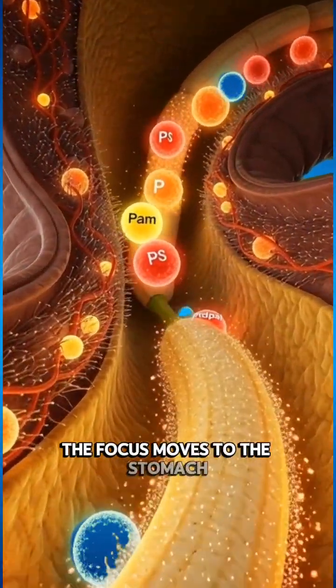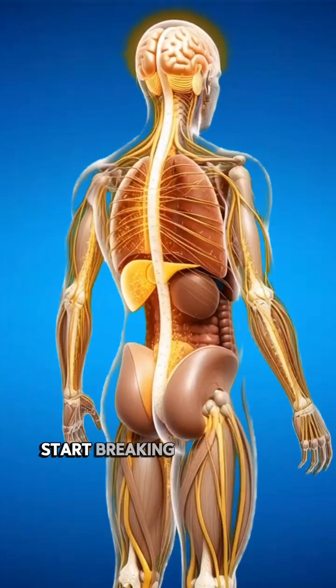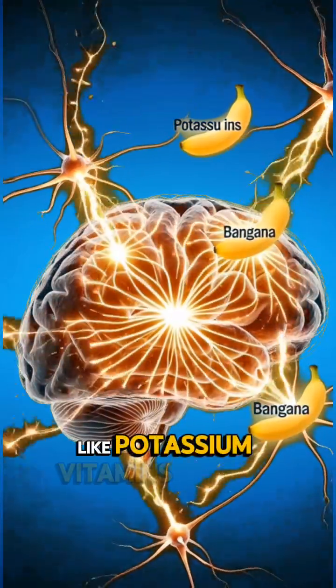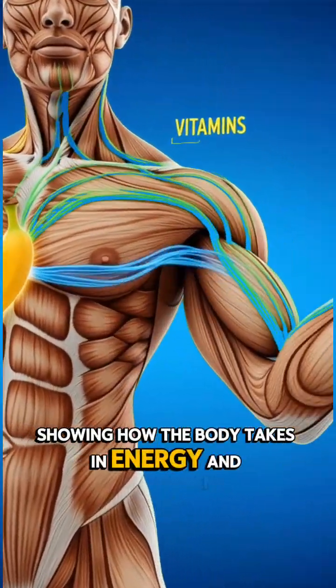The focus moves to the stomach. The banana reaches the stomach lining, where enzymes and acid start breaking it down into smaller, usable parts. Then we move into the intestines. Here, nutrients from the banana — like potassium, vitamins, and fiber — are absorbed. Glowing particles enter the bloodstream, showing how the body takes in energy and nourishment.